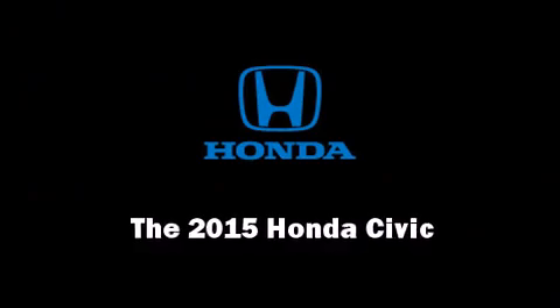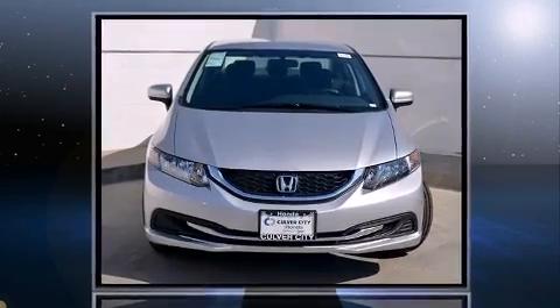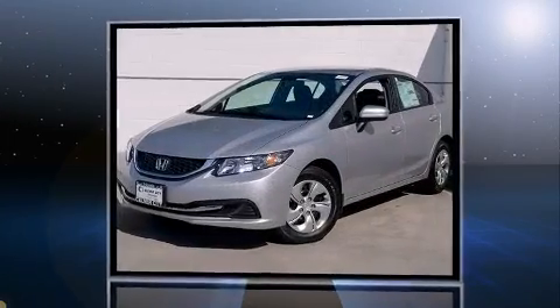Step into the 2015 Honda Civic. This four-door, five-passenger sedan offers the features and options for which you've been searching.